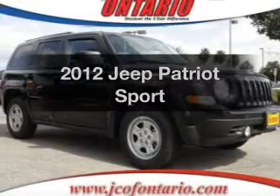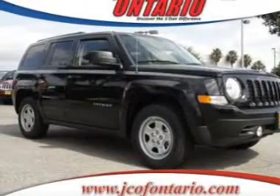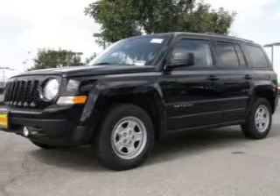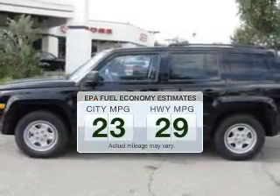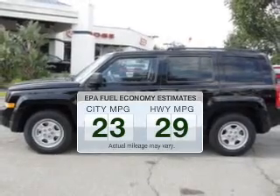Check out this 2012 Jeep Patriot. If you're looking for an automobile with great attributes, look no further. Save your money and make fewer trips to the gas station when driving this fuel-efficient vehicle.